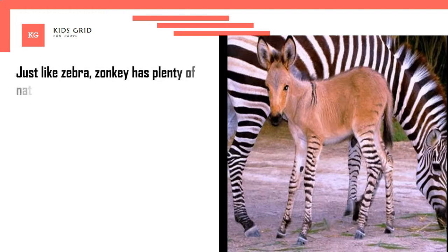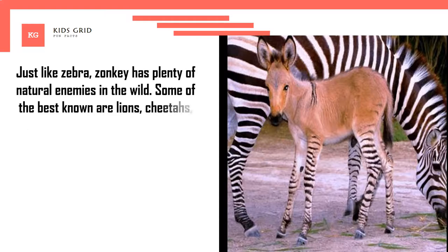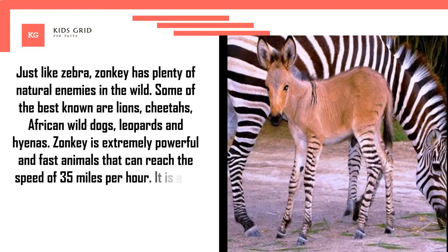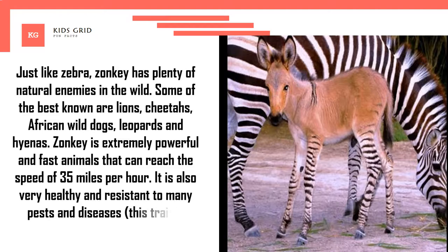Zonkey has plenty of natural enemies in the wild. Some of the best known are lions, cheetahs, African wild dogs, leopards and hyenas. Zonkey is an extremely powerful and fast animal that can reach a speed of 35 miles per hour. It is also very healthy and resistant to many pests and diseases, a trait inherited from zebra.